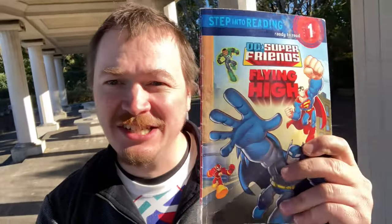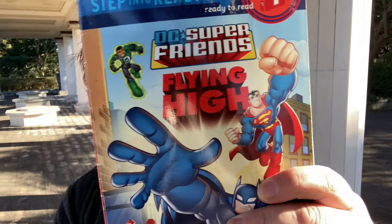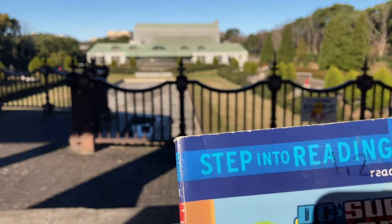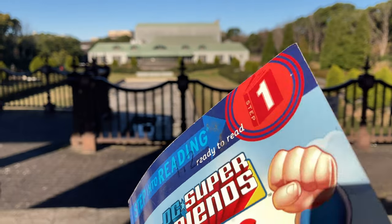Hi guys, it's Tristan from World English School and today I'm gonna be reading a book for you called DC Super Friends Flying High. So let's take a look at that. DC Super Friends Flying High. This is a step into reading book, level one, step one.